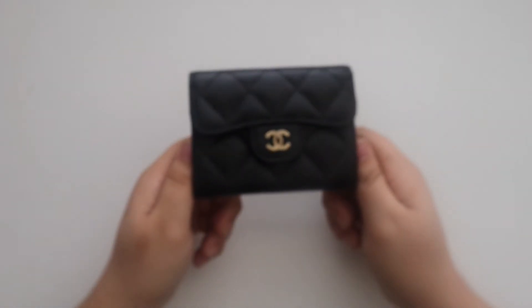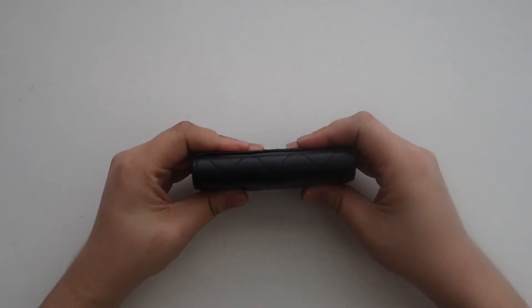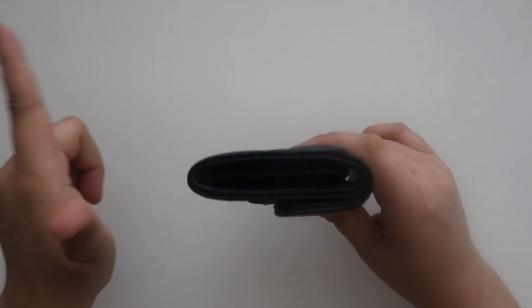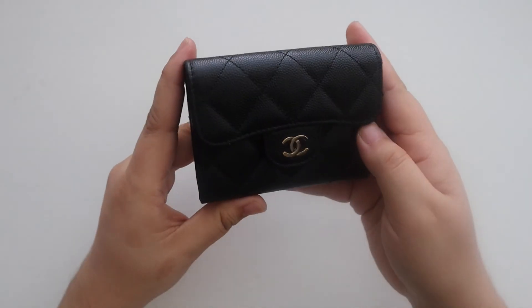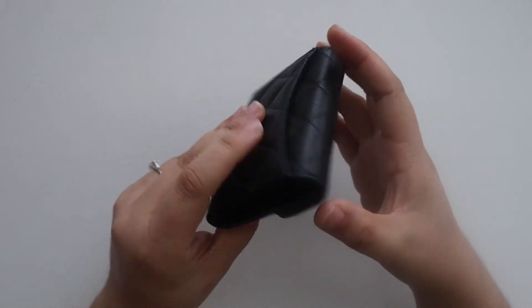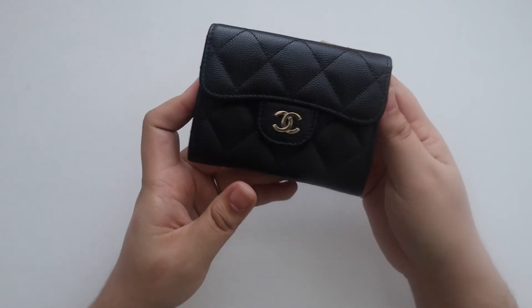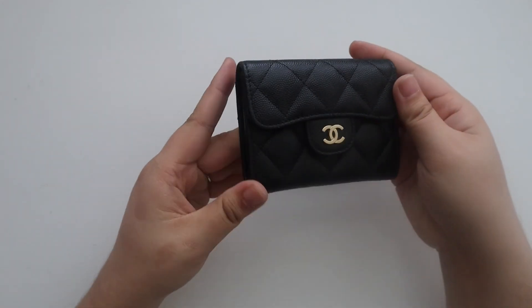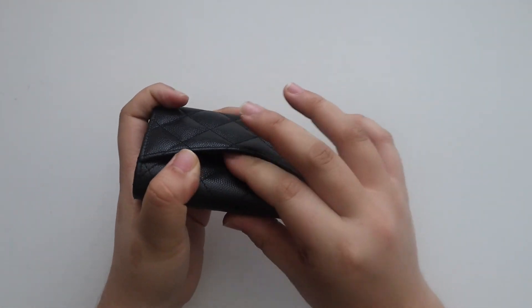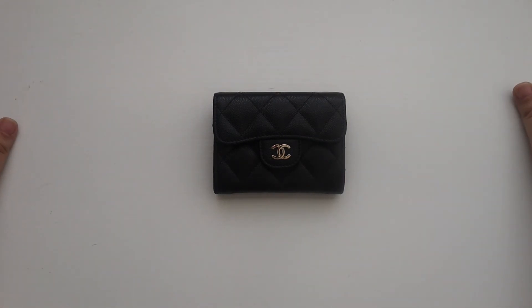The last SLG is my Chanel card holder — I am obsessed with this. It's my current wallet and I don't think I'm going to switch out of it. Mine is a little bit different in that it has two compartments, so it's slightly larger, and I keep my main cards in here. I know a lot of people are adding a chain to card holders to use them as micro bags, but I'm personally not going to do that. I love how functional it is — I can keep everything I need, throw cash or a business card in the back, and that's it. That is all of my SLGs — thank you so much for watching!